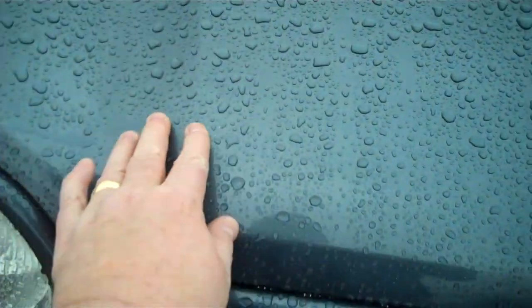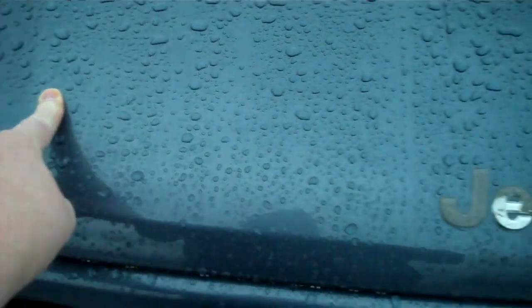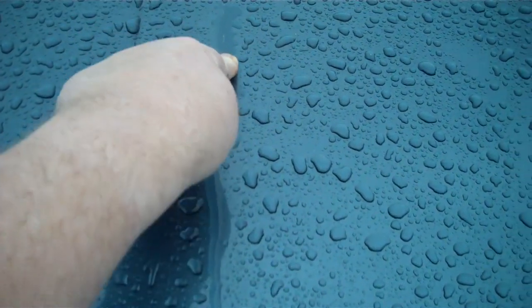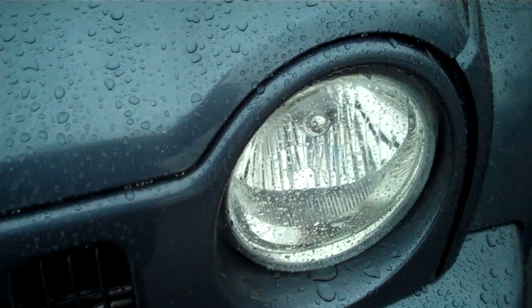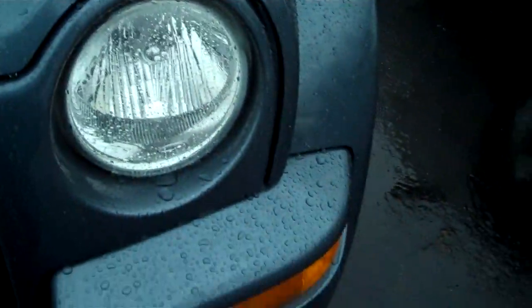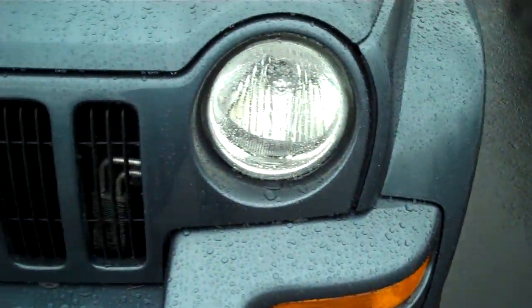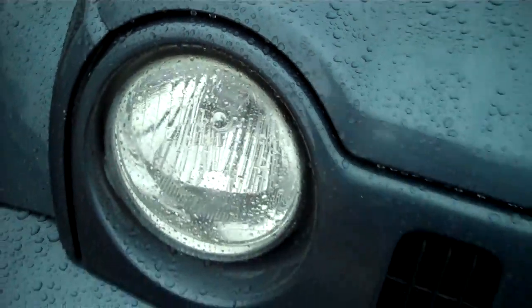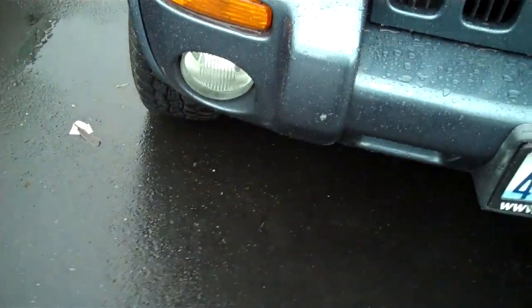Looking at the front, I see two little rock chips there, and a little scratch there. Other than that, it looks real clean up front. Headlights are clear and intact. Impact resistant polyurethane. High discharge fog lights.